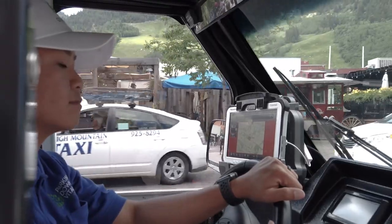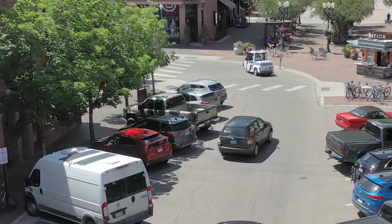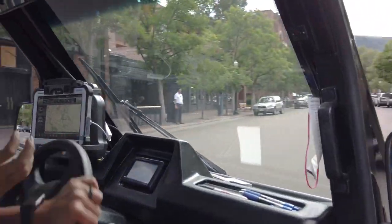In these vehicles, we run the Genetec LPR, which helps with the efficiency of the officers over traditional chalking. It has a very good accuracy rate. We're able to go up a street, turn around, and take the other side of the street with no problem, no delay.